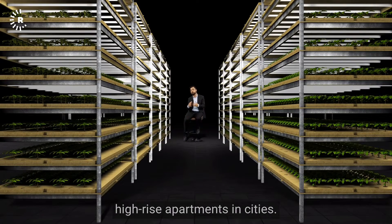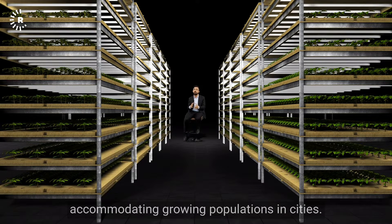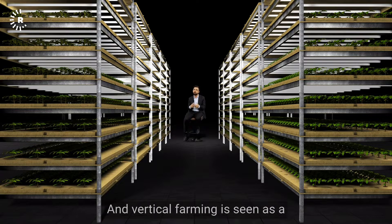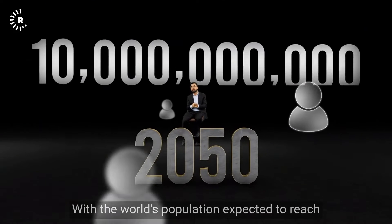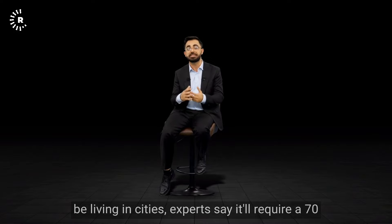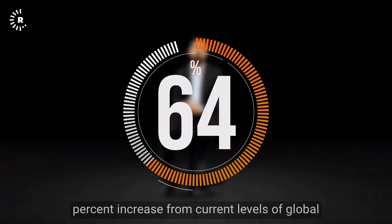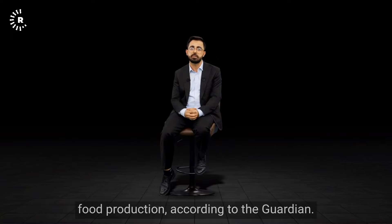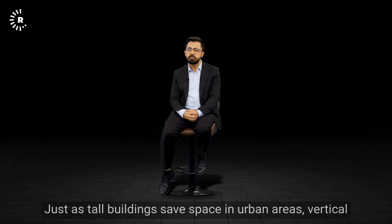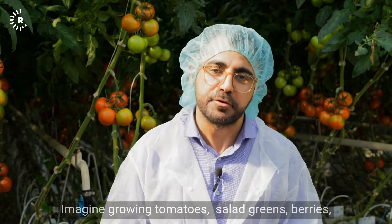Vertical farming is similar to building high-rise apartments in cities. Multi-story buildings have been the solution for accommodating growing populations in cities, and vertical farming is seen as a solution for feeding these people. With the world's population expected to reach nearly 10 billion by 2050, most of whom will be living in cities, experts say it'll require a 70% increase from current levels of global food production, according to The Guardian.